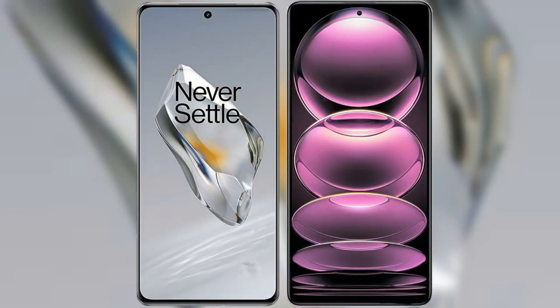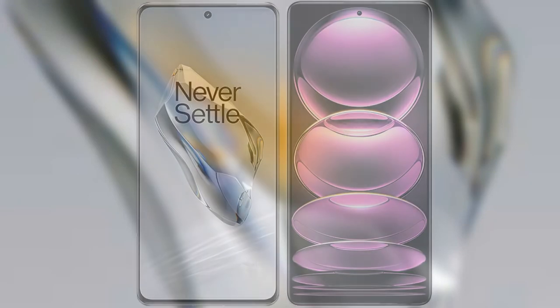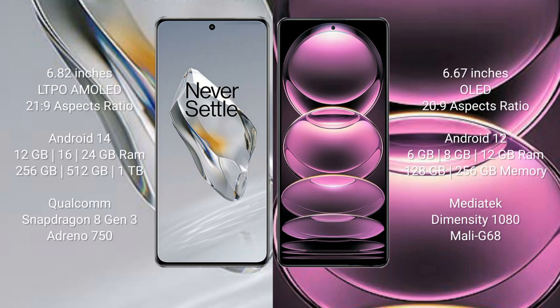I will compare the new OnePlus 12 with the Redmi Note 12 Pro. The OnePlus 12 comes with a 6.82-inch LTPO AMOLED display at an aspect ratio of 20:9. The Redmi Note 12 Pro comes with a 6.67-inch AMOLED display at an aspect ratio of 20:9.